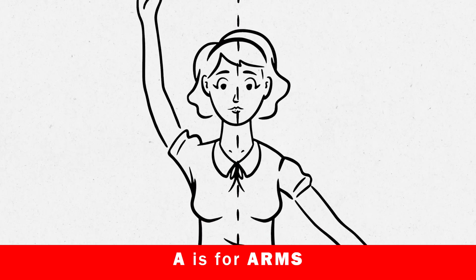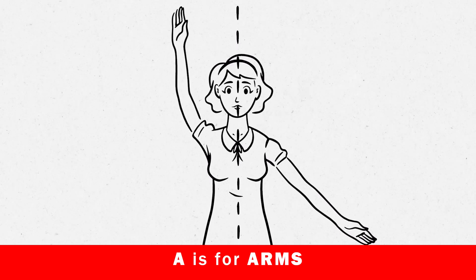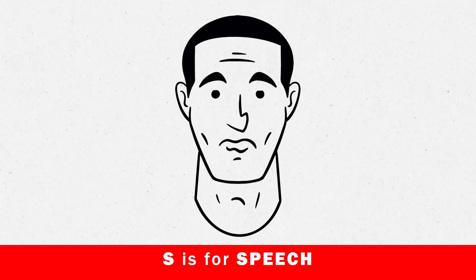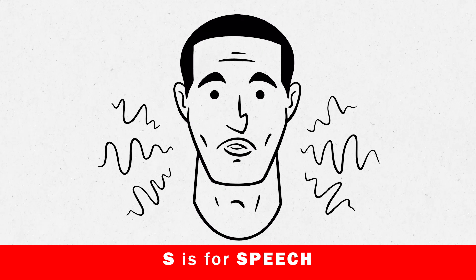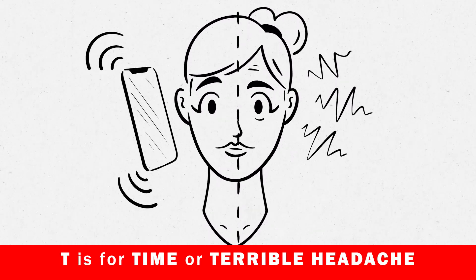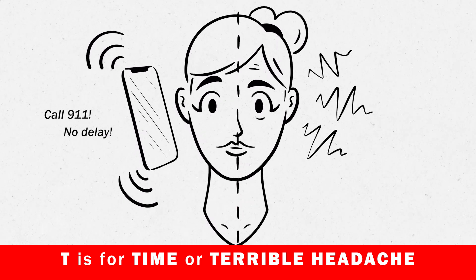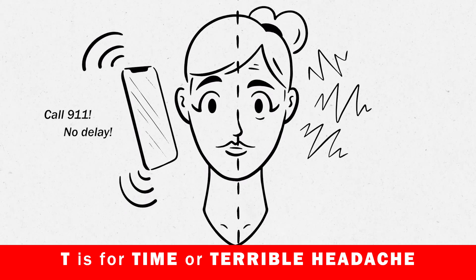A is for arms — have the patient raise both arms at the same time with palms up to the sky in order to identify arm weakness or drift. S is for speech — is the speech slurred or absent? Listen to the patient's responses and ask orientation questions. T is for time, or terrible unexplained headache — call 911 with no delay, and identify the last known time the patient was well with the help of the patient, their family, or witnesses of symptom changes.